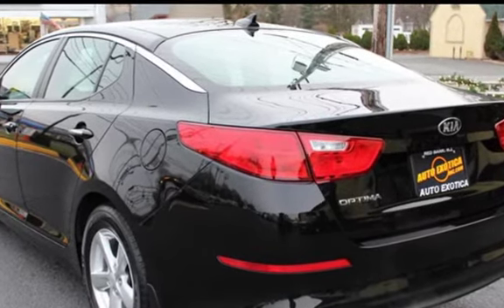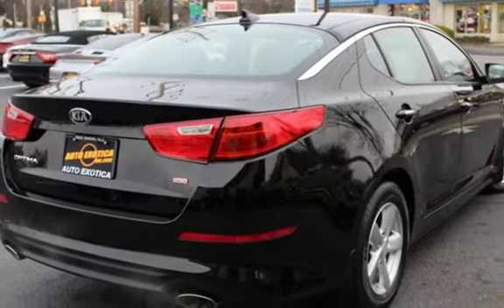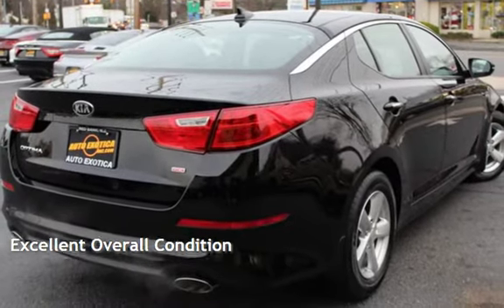This Kia has less than 57,000 miles on the odometer. This vehicle is in excellent overall condition.